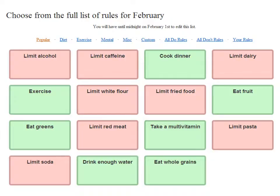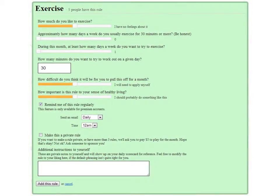Let's look at one of the ones shown in green: adding more exercise. Once you click on exercise, this dialog pops up. The upper section has questions that will rate how difficult it will be for you to add this to your routine and for you to set your exact goal.